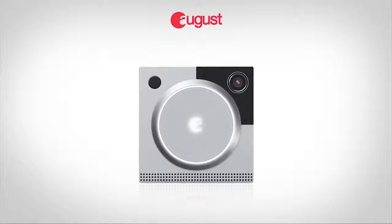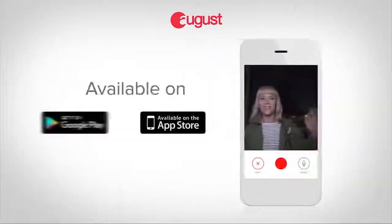August Doorbell Cam works in any home with an existing wired doorbell. Available on Android and iOS. August, the key...